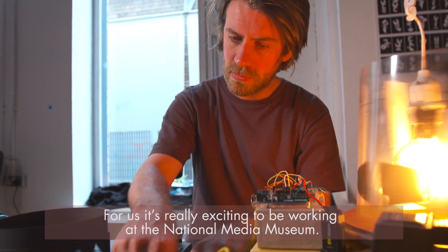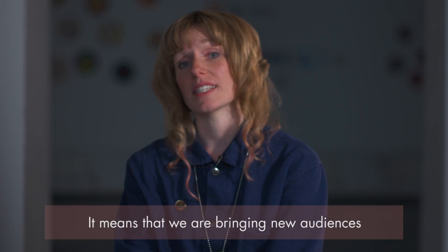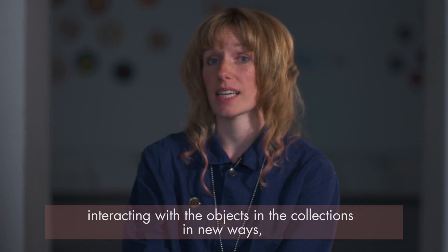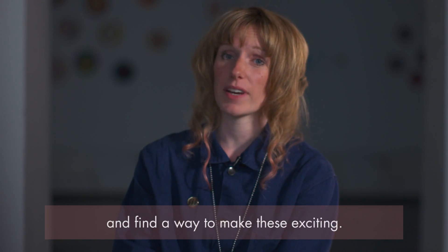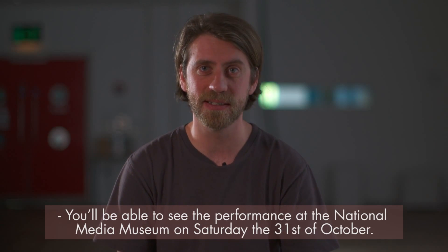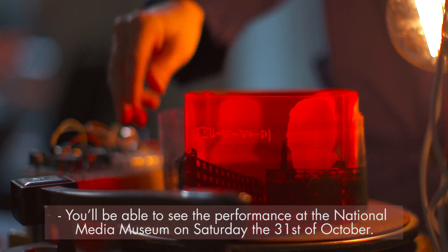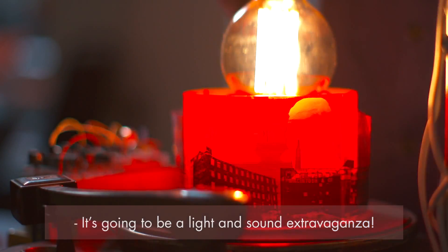For us it's really exciting to be working at the National Media Museum. It means we are bringing new audiences and interacting with the objects and the collections in new ways, and finding ways to make these exciting. You'll be able to see the performance at the National Media Museum on Saturday the 31st of October — it's going to be a light and sound extravaganza.